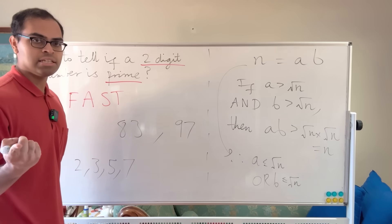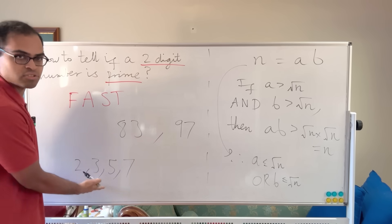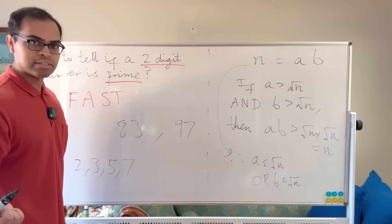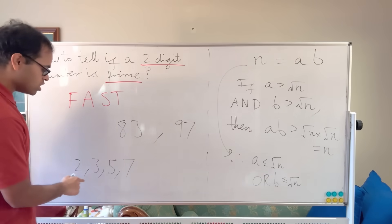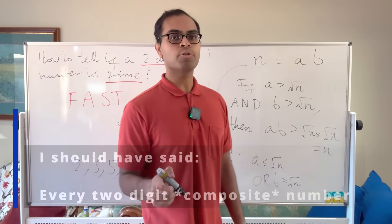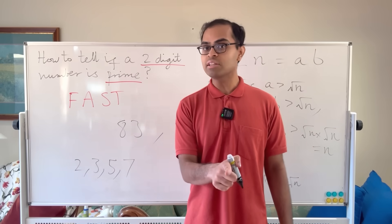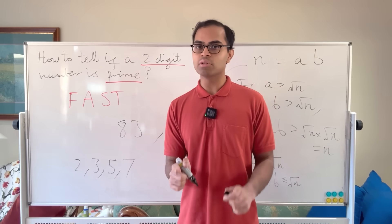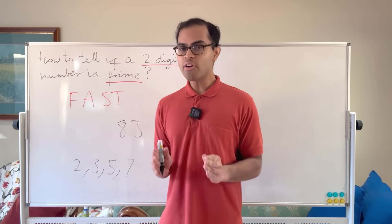Any single-digit number will have one of these as a factor — 8 has 2, 6 has 3, 9 has 3. So any two-digit number will have a prime factor that is one of these four. To check if a two-digit number is prime, we just have to check quickly whether it's divisible by 2, 3, 5, or 7. If it's not divisible by any of these, it's prime; if it is, it's not prime.